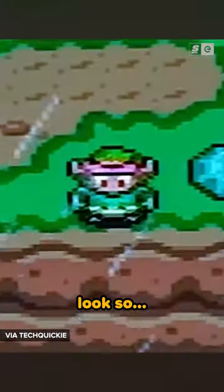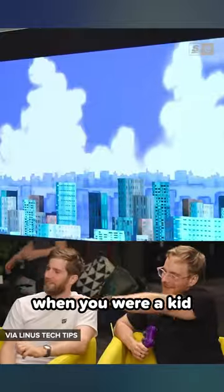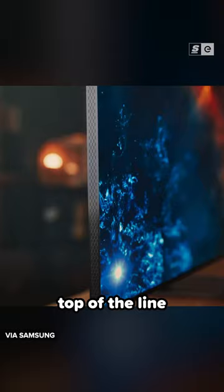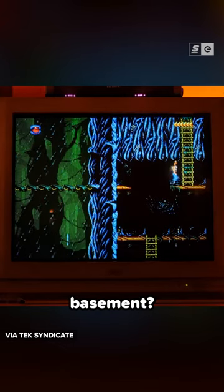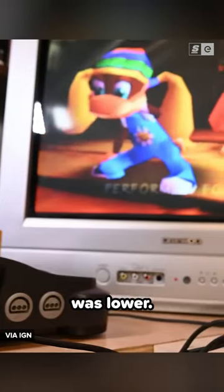Did Link always look so blurry? Have you ever wondered why console games that looked amazing when you were a kid look so terrible now? Shouldn't your gigantic top-of-the-line LCD screen display look better than the old clunky CRT TV in your grandma's basement? Well, old games were designed for old TVs, which were a lot smaller than what's standard now, so the resolution was lower.